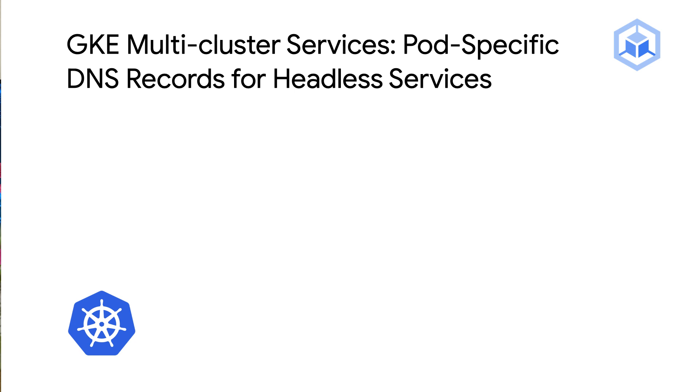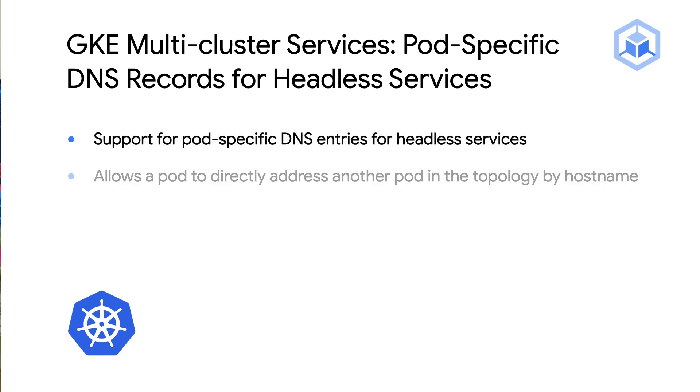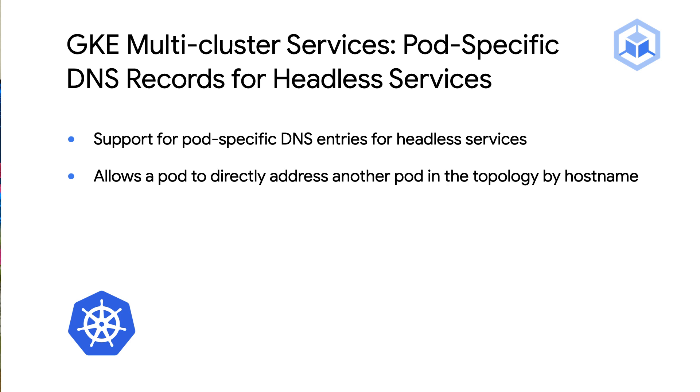Our last update on GKE networking is about DNS for multi-cluster services. You can now expose a headless service and have an A record for each backend pod. This means one pod can speak to a specific pod within the multi-cluster services topology, referable by hostname. This enables the full implementation of the Kubernetes SIG multi-cluster DNS spec.